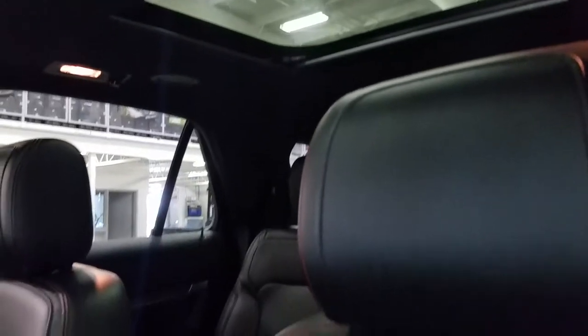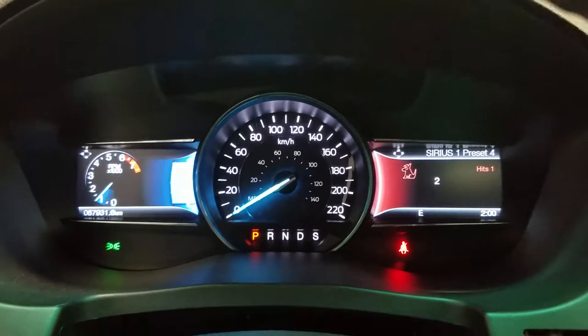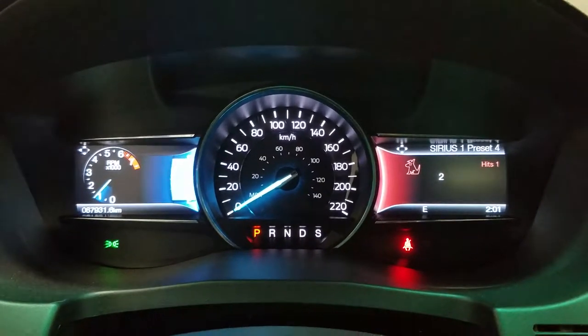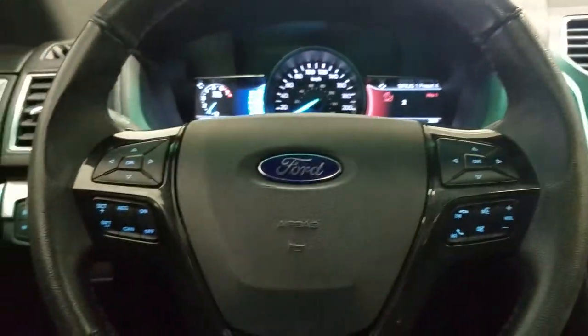Looking at the interior, we have beautiful black leather seating with red stitching, which comes with fully adjustable seat and lumbar support for both driver and passenger. And we have 67,931 km on our Ford Explorer.